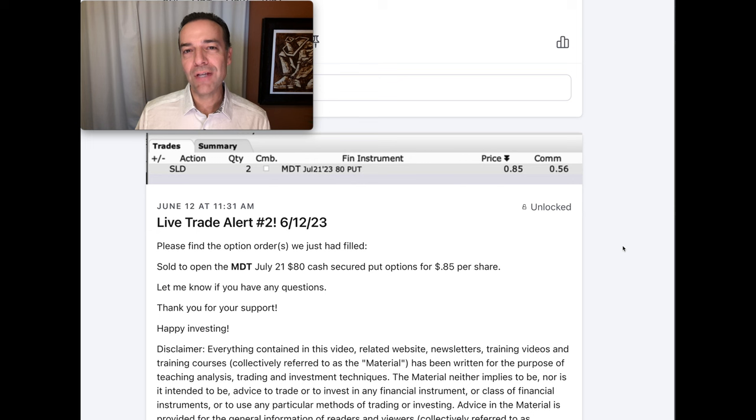Volume and candlesticks are just two tools I use to enter and exit positions. There are actually two more indicators I like almost just as much — very simple indicators that will improve the odds of you winning your stock and option trades. To see what those two indicators are, check out the video below entitled 'What are the Best Technical Indicators for Option Trading?' Until next time, happy investing.